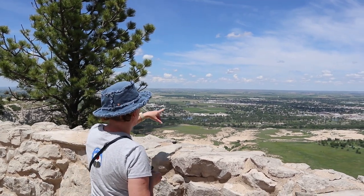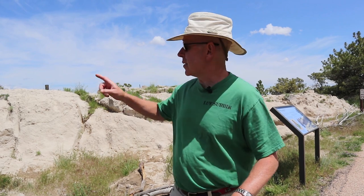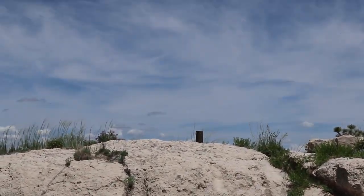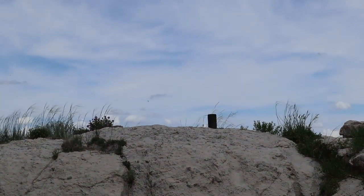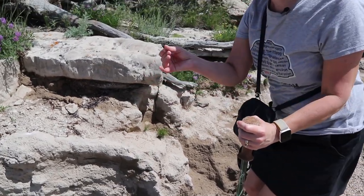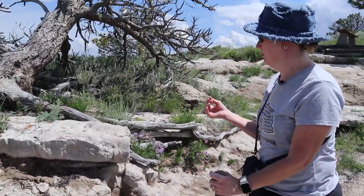These bluffs are eroding very similarly to how Chimney Rock formed. See that post right there? In 1933, the top of that post was level with the rock — you can see how much it's eroded in just about 90 years. The rock is very soft — it comes right off on your hands. That's why it's eroding so quickly; parts of it are just going to blow away.